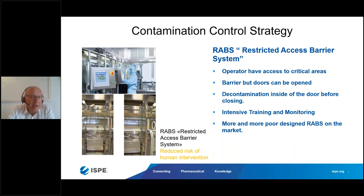RABS can be active or passive. Passive RABS uses air from the room and provides it on top of the critical sterile processing zone. Active RABS has an integrated air handling system. You can have an open RABS where air goes out into the room, or a closed RABS where you recirculate the air like in an isolator. As long as it's not a closed RABS, the barrier doors can be opened, meaning an operator has access to critical aseptic operations. The background requires Grade B, and you need the same intensive training and monitoring.